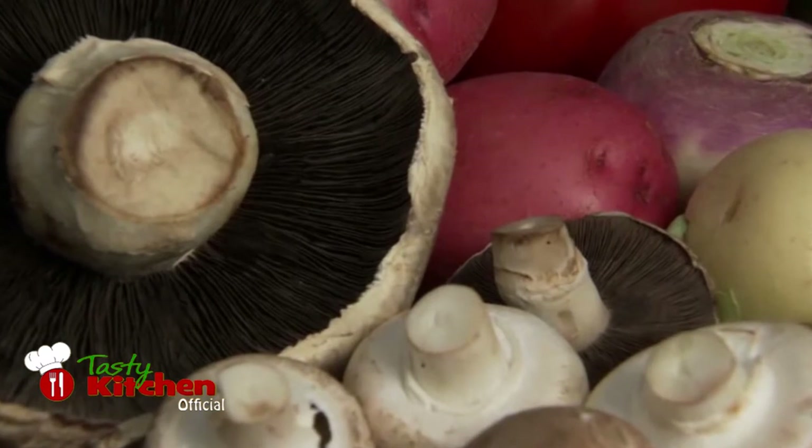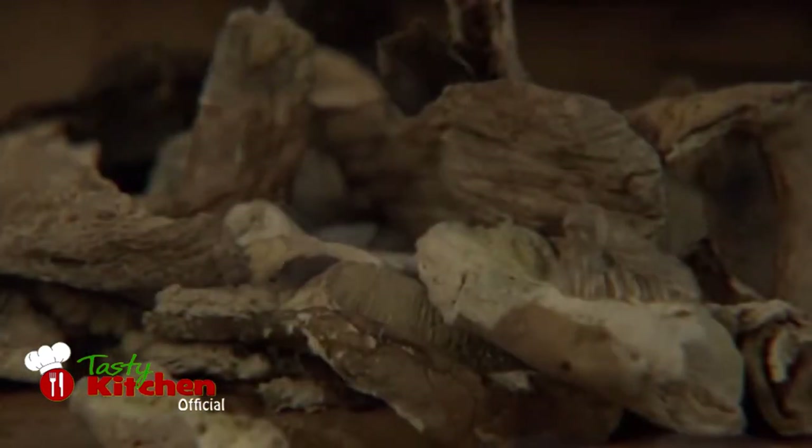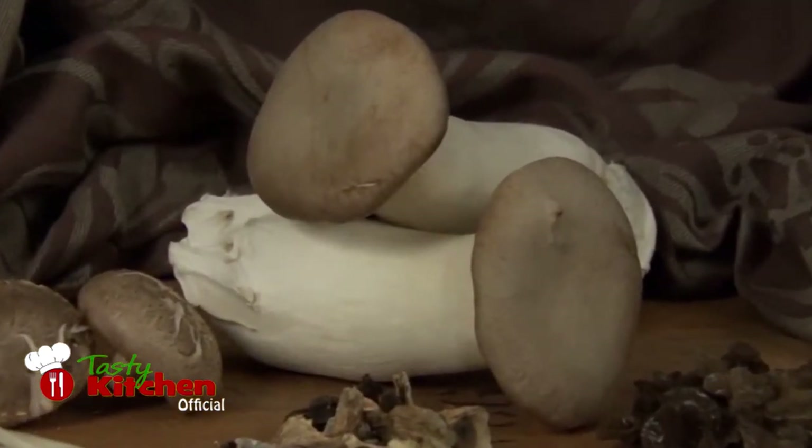In Italy, wild mushrooms have always been a favourite part of the local cuisine. With mushrooms available everywhere, anybody can make this dish at home.